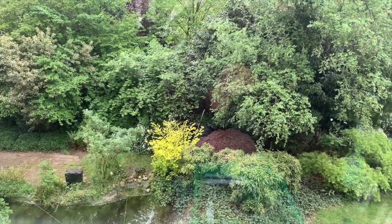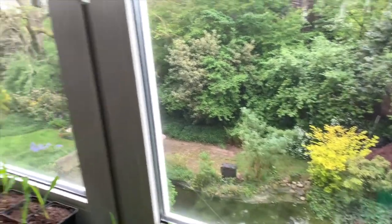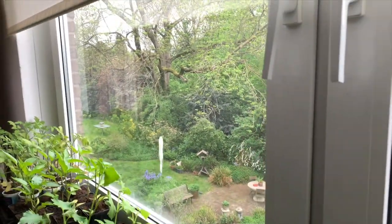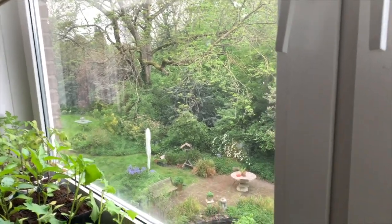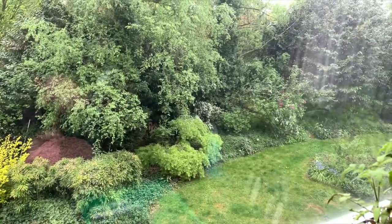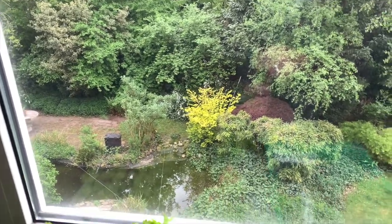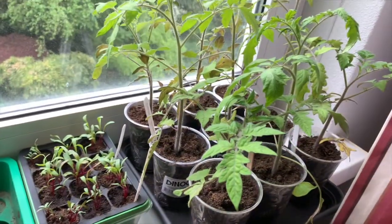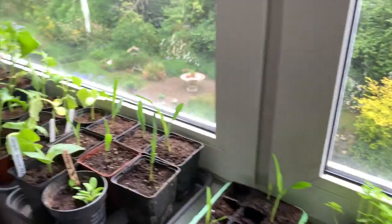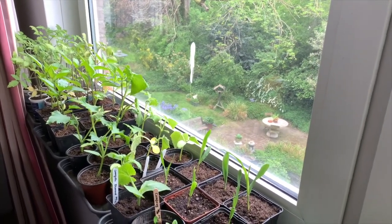So this is our garden behind our flat. As you can see we have a pretty large garden, but that's not what I want to show you. This is my windowsill and these are the plants that I'm growing indoors right now.